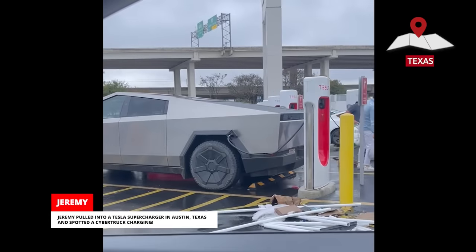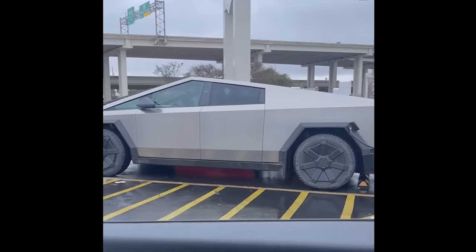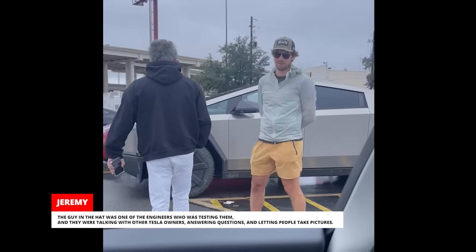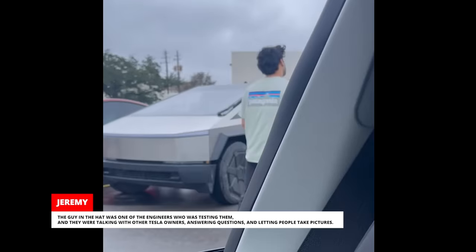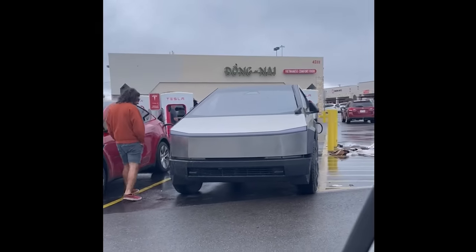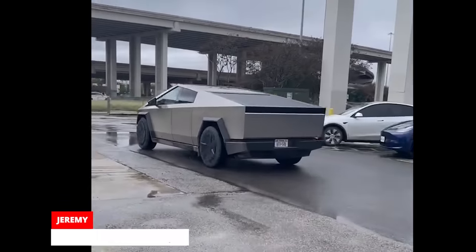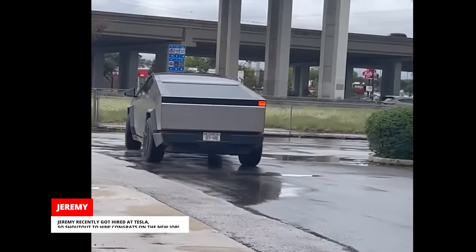Jeremy pulled into a Tesla supercharger in Austin, Texas and spotted a Cybertruck charging. The guy in the hat was one of the engineers who was testing them, and they were talking with other Tesla owners, answering questions and letting people take pictures. Jeremy recently got hired at Tesla, so shout out to him — congrats on the new job!